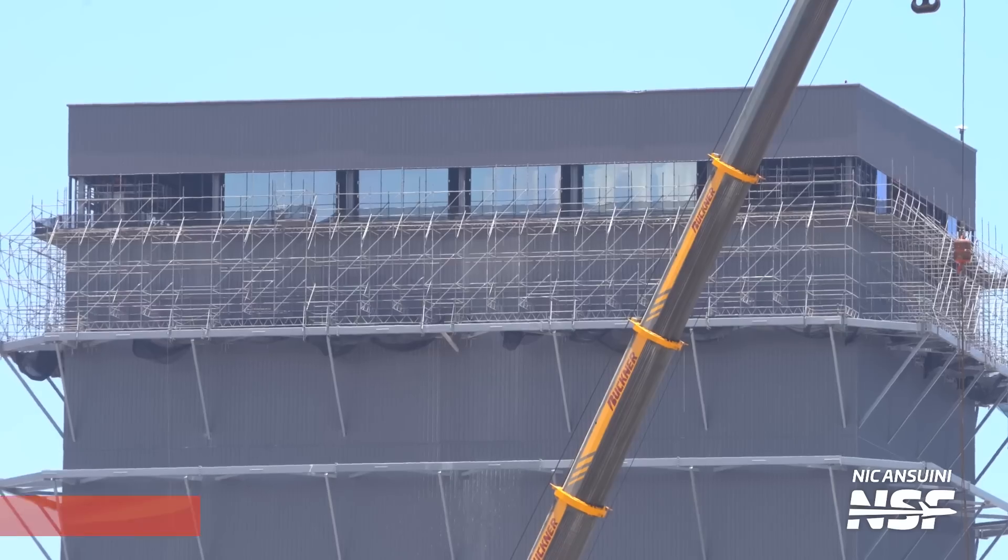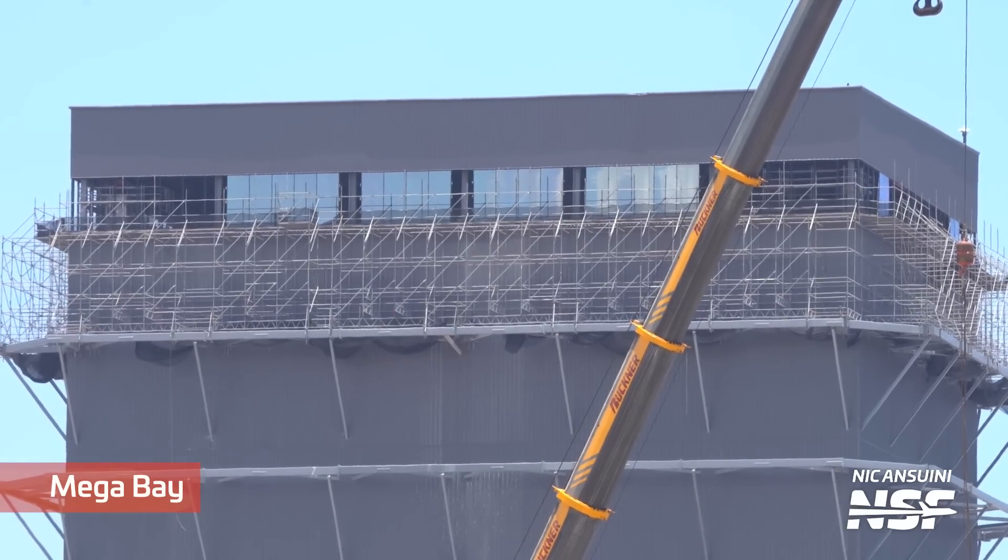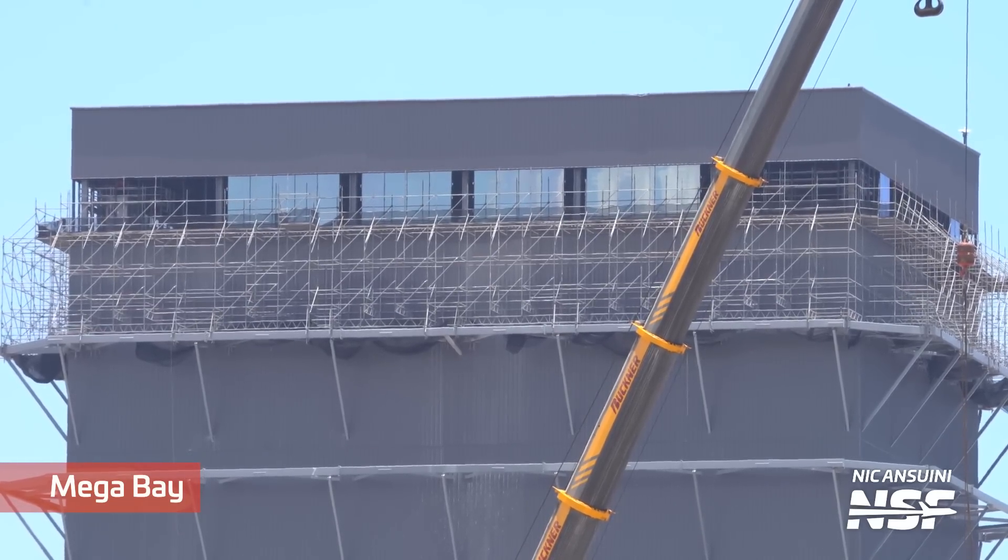The new megabay isn't the only megabay at Starbase getting some attention this week. The old megabay, or the existing megabay, is getting a little bit of scaffolding removed in addition to new glass panels being added. Whether or not this space is going to be used for office space or a rager party, that's yet to be found out. But we will be watching very closely what parties they throw up there, because who doesn't want to throw a party on top of a rocket factory?